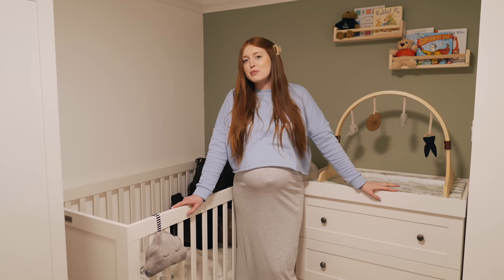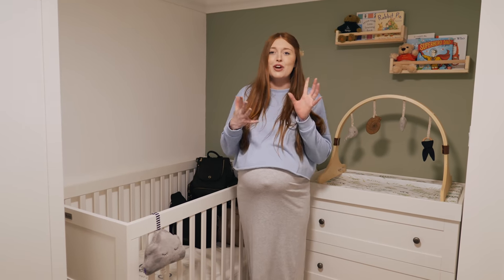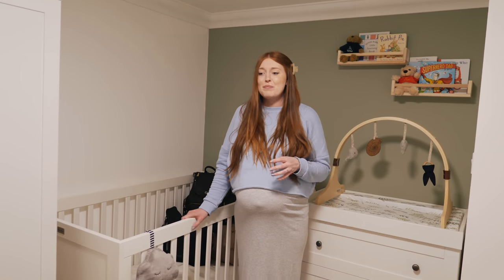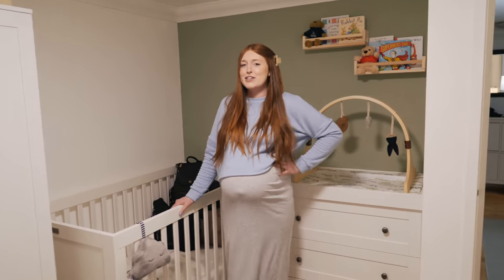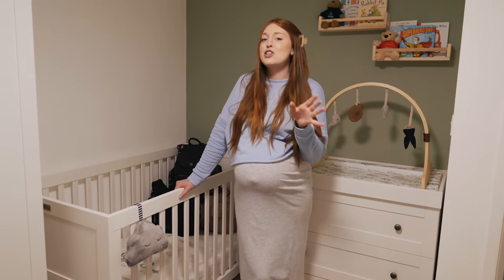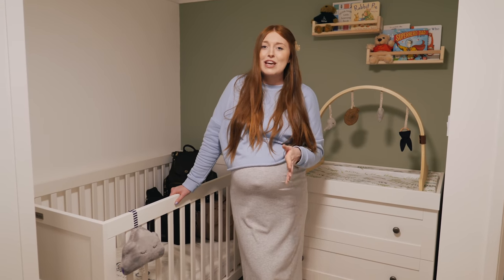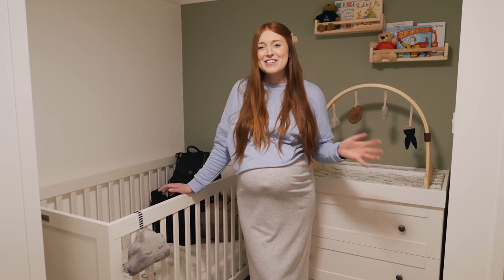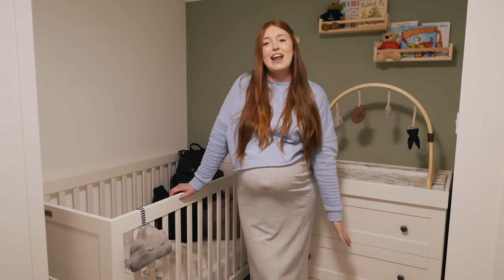That pretty much wraps up the tour. We've still got the buggy, the car seat, and the bedside crib to show you, so it's not the end of baby product content. Thank you for watching — if you enjoyed this video give it a big thumbs up. All the products mentioned are linked below, and a huge thank you to the companies that sent us these products. The next part is him actually using all of it — so exciting. Subscribe if you're new, and we'll see you very soon in another vlog. Goodbye!